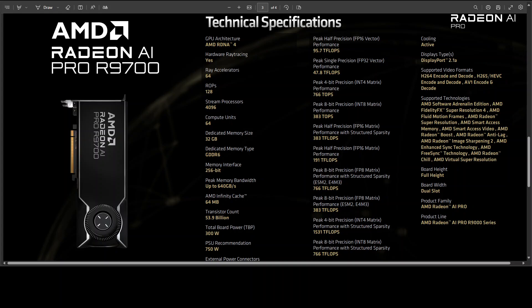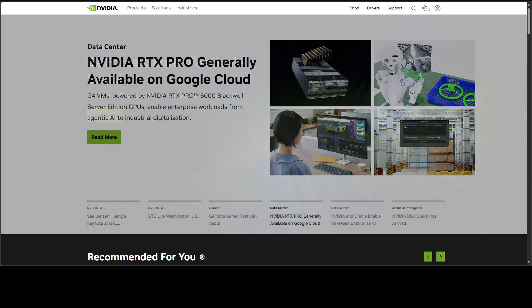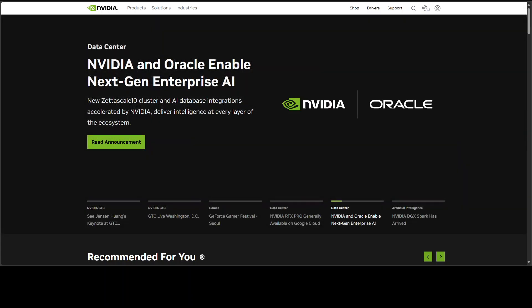Now, where it lands with Nvidia — let's be very realistic. Nvidia is the leader; it still owns the software gravity well. CUDA is entrenched and lots of tooling defaults to it.